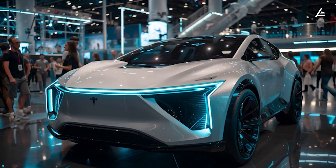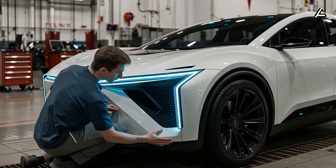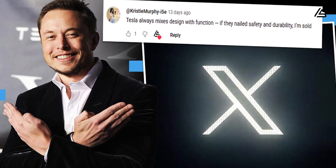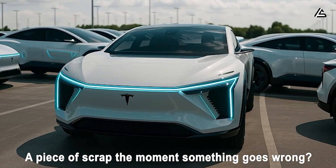Across all our videos about the 2026 Tesla Model 2, priced at just $17,999, one question keeps coming up. Can a car this cheap still be truly safe? Will it be a breakthrough for affordable EVs, or a piece of scrap the moment something goes wrong?